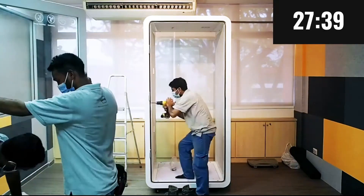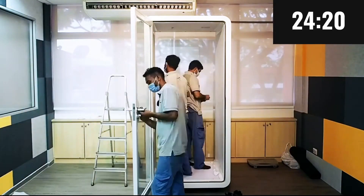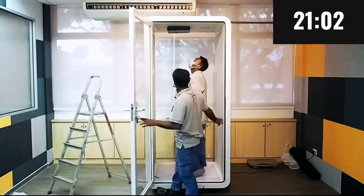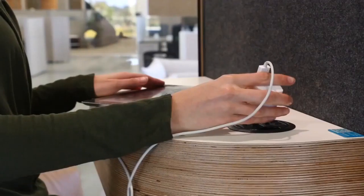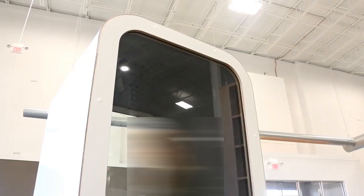Framery smart office pods are equipped with features that make them comfortable and productive, including good soundproofing and acoustics, a powerful ventilation system for long periods of use, adjustable LED lighting, and smart features such as air quality monitoring, occupancy sensors, and booking systems.